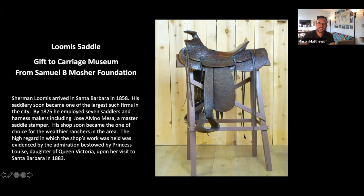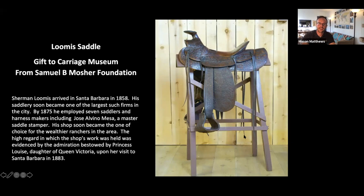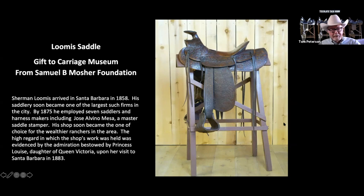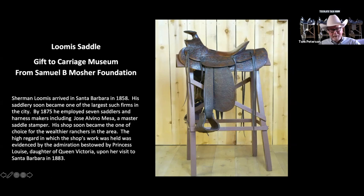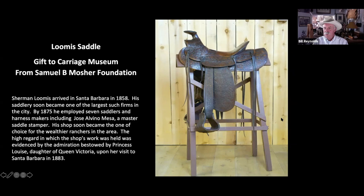We have a few more questions rolling in. A couple of people were wondering: are the saddles we've been talking about not generally for riding anymore — just for special occasions like Fiesta? They could be ridden, sure, but they're collector's items, so we like to keep them the way they are. They're certainly rideable — you could throw the Spalding saddle on a horse and ride it today. That one and the Loomis are solid. Both Santa Barbara Historical Museum and the Carriage Museum have attempted to maintain these saddles in usable condition, meaning they'd hold together.